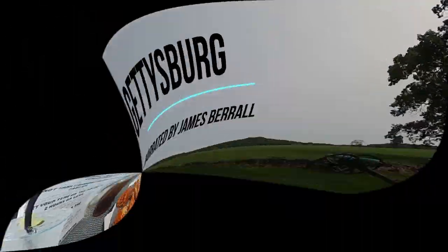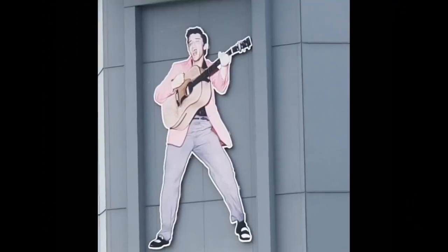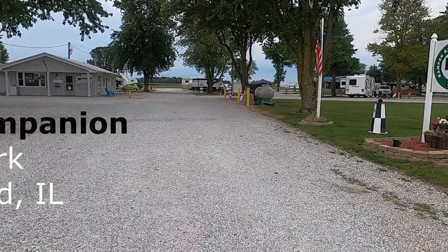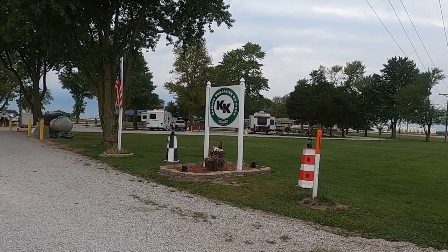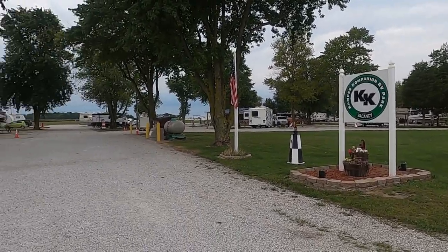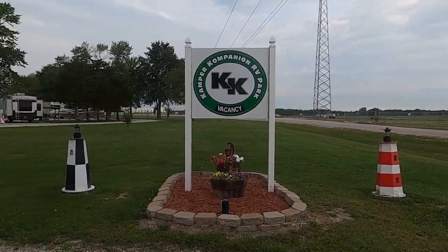All right, now that we've gone over... This place is great. We're here in Litchfield, Illinois, at this campground called Camper Companion RV Park. Guys, this is a must stop. It's not a resort, but it is super clean, very nice, and this is one of the very few campsites that we've stopped at that I could literally say I don't really see anything wrong with it.